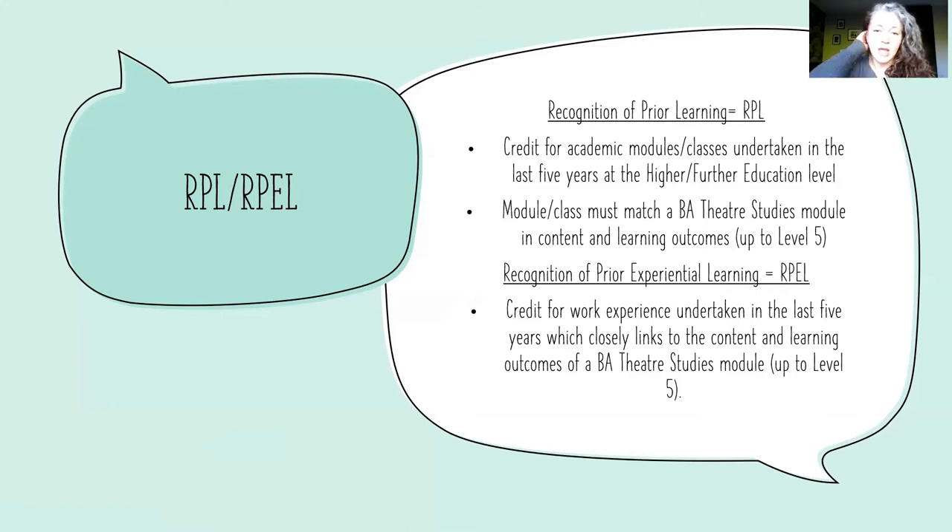That is up to level five only — we don't offer credit for level six. If you want recognition of prior experiential learning, this is credit for work experience, and we recognize that there is valuable learning within professional work experience which has been undertaken in the last five years.